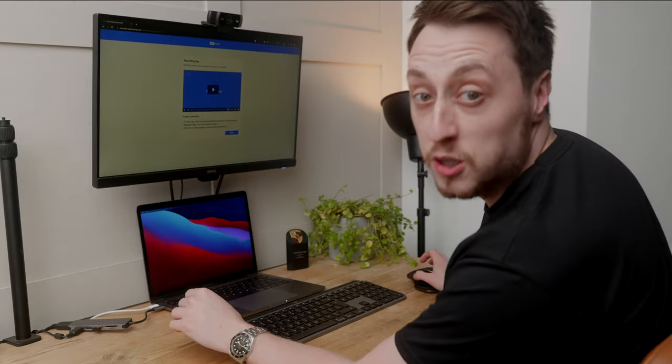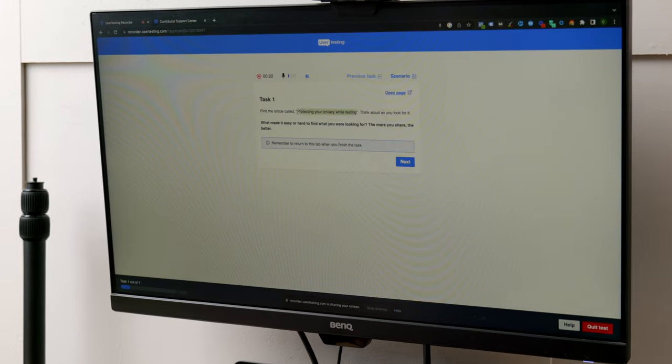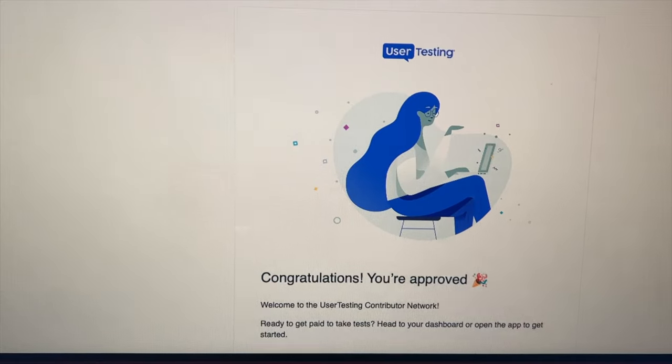So awesome news — we have already been approved. It's taken less than an hour. Seven minutes. So I was really pleased when literally about an hour after I submitted my practice test, we were approved. It wasn't the one to two days they suggested, but then we hit our first really big problem: I was getting no tests for two days over the weekend — nothing.